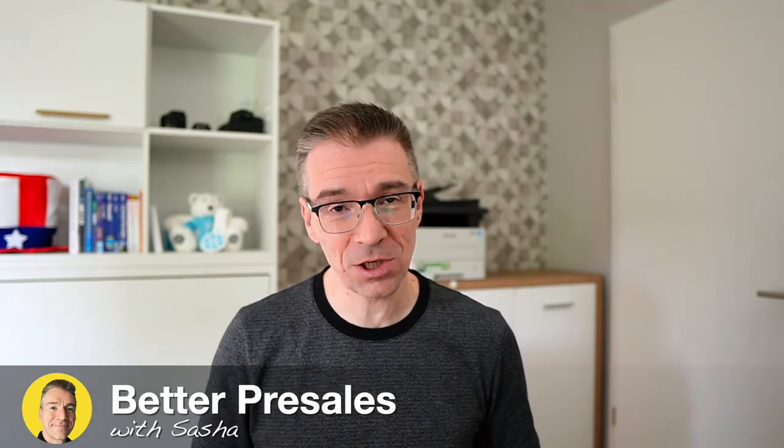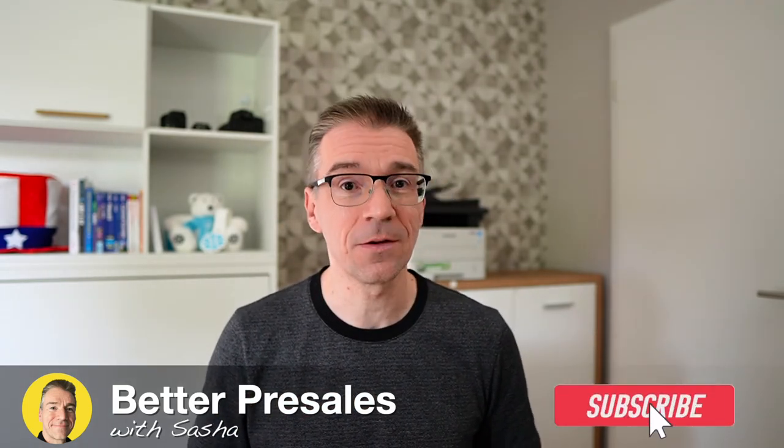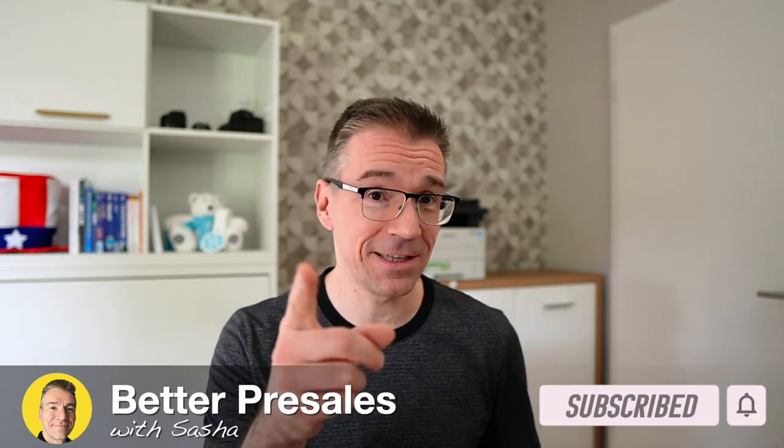What did you think of this video? Click like and subscribe to my channel, Better Pre-Sales with Sasha, for more content like this. Stay healthy and stay tuned.